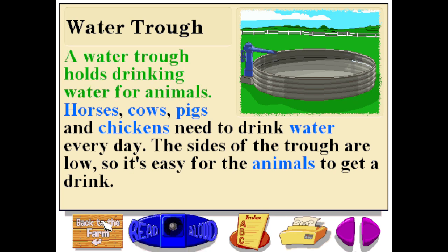A water trough holds drinking water for animals. Horses, cows, pigs, and chickens need to drink water every day. The sides of the trough are low, so it's easy for the animals to get a drink.